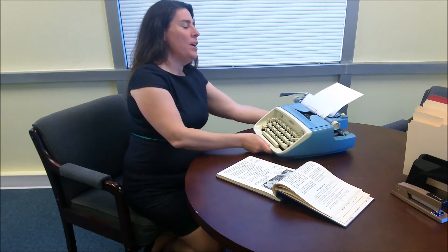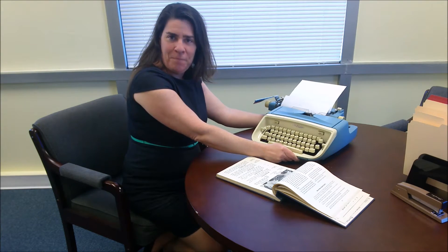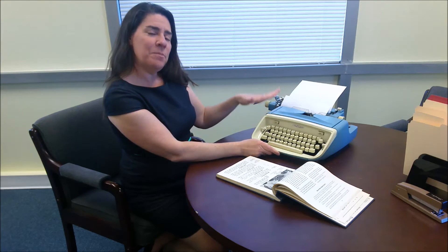This is a 1964 Royal Safari typewriter. It's rugged, it's portable, and it is perfect for either use at home or for typing your college term paper, especially if you went to school in 1964, as an increasing number of women were back in that time period.